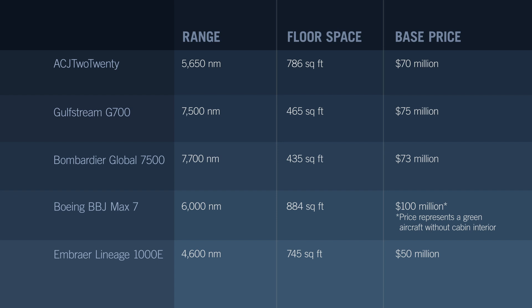Airbus won't release a specific price for the new ACJ 220, beyond saying it's just under that of the current ultra-long-range models. That probably puts its base price at around the 70 million dollar mark.